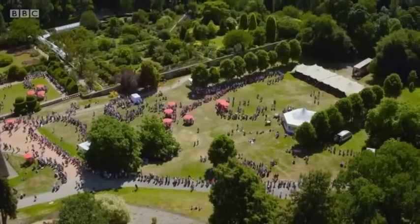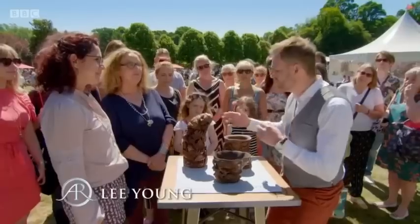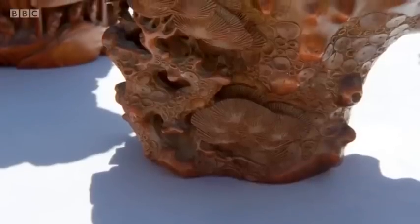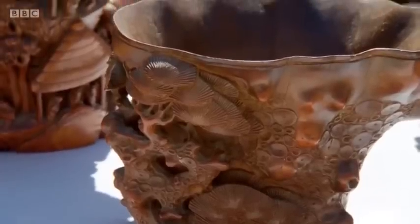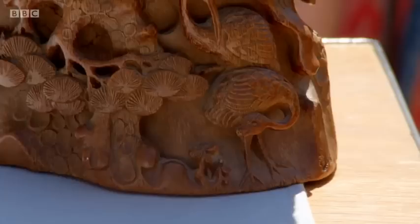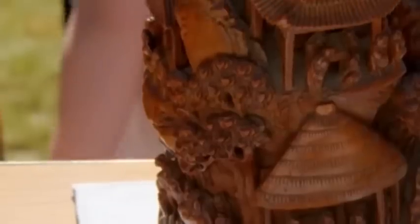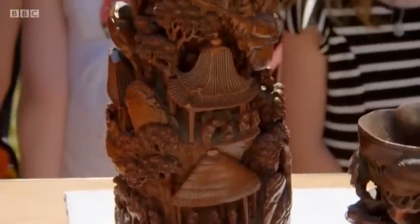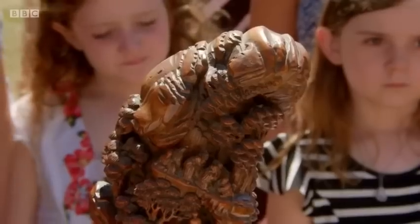You've brought three really interesting things to take a look at today, which are all very similar. What's their story? They were in my husband's family, and we used to have them on display. I was hoovering one day and broke the beak of one of them, so my husband said we'd put them away. They've been in boxes for about 20 years.